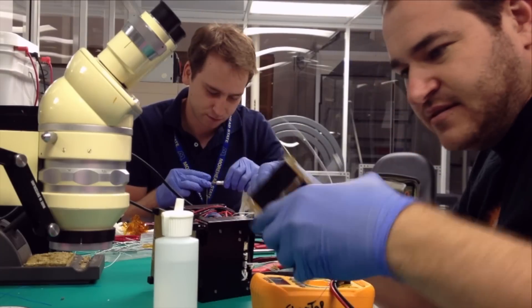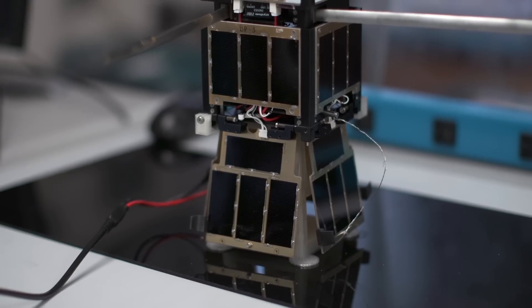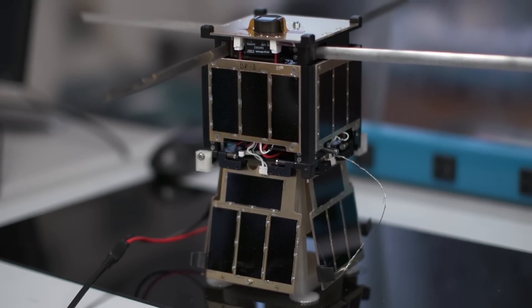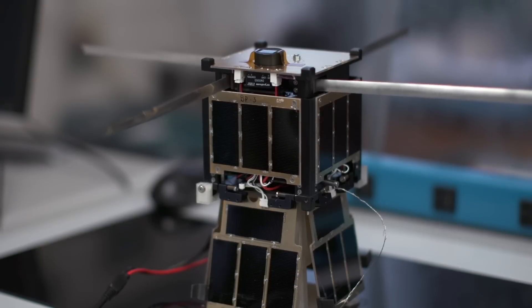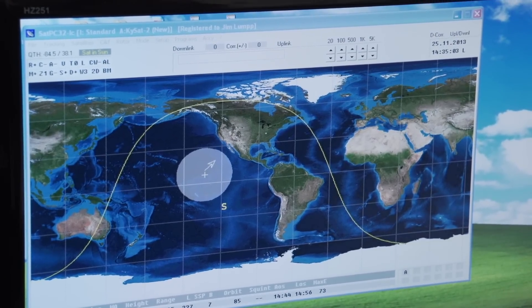With KYSAT-2, almost all of the hardware was designed and built in-house. Morehead State designed the electrical power system. UK worked on the command and data handling system, the frame, the structure, and a camera system on board. The satellite sends beacons every 15 seconds — it will tell us that it's on, what's working, what's powered on, what's powered off. Ground stations all over the world can pick up that data and send it to us. We've collected 30 or 40 here and we're getting emails every day from ham radio users in Russia, Japan, and Argentina.